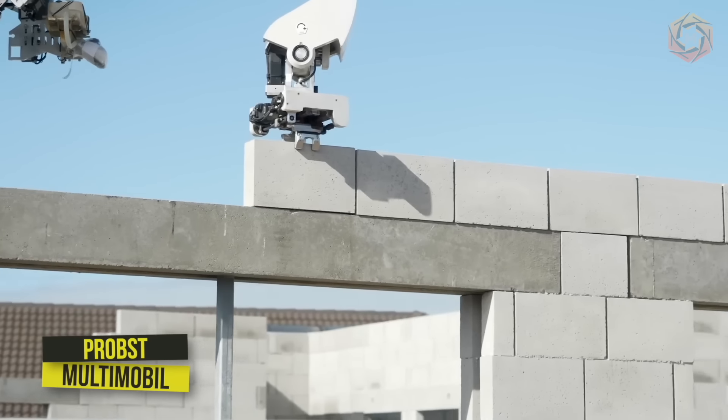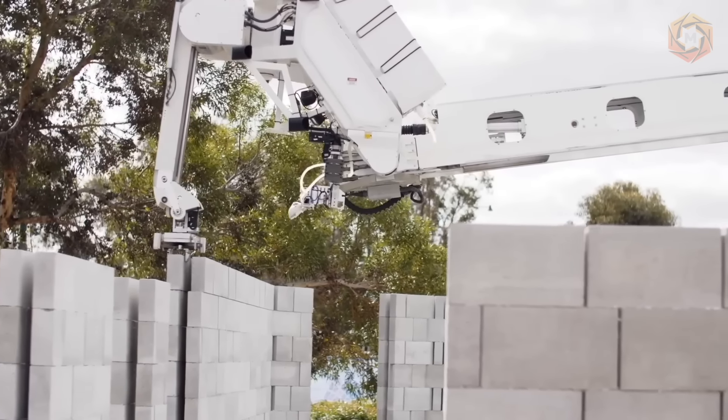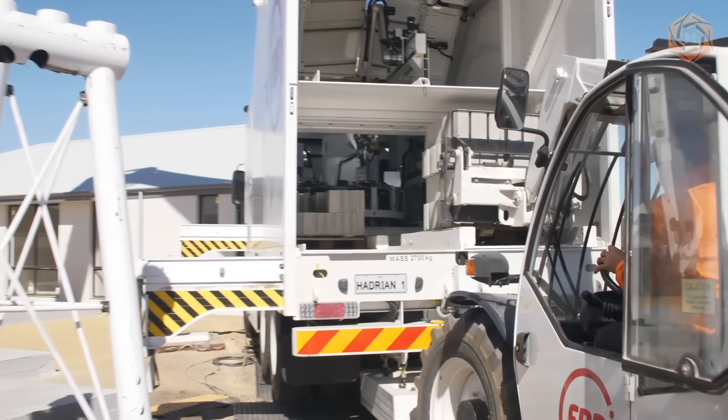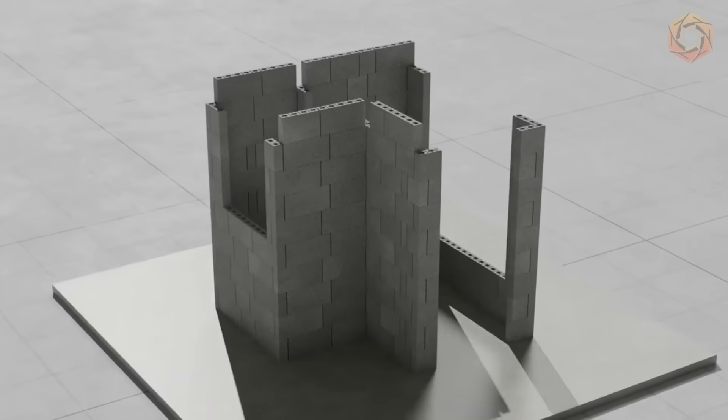Hadrian X is a robot that can build brick structures. The system consists of a large telescopic robotic boom mounted on a 25-ton truck. A separate frame houses the electrical equipment, and the van houses the control systems.